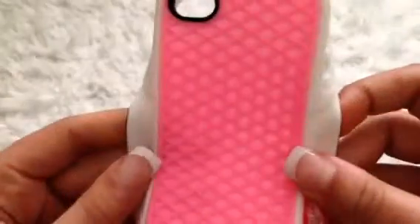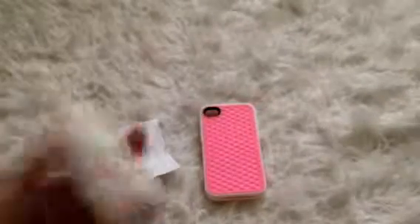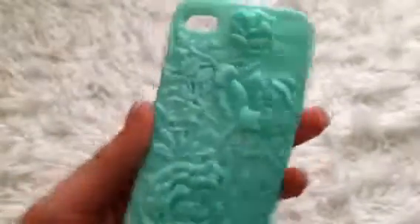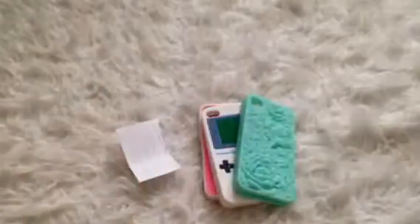For the five dollar section, I have this Vans case — it looks like a Vans shoe. It's a silicone case and a really good deal, in really good condition. These are like twenty dollars or more normally. Then I have this Game Boy case — really cute and also silicone. Then I have this super cute teal flower case — I love that case.